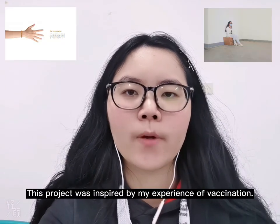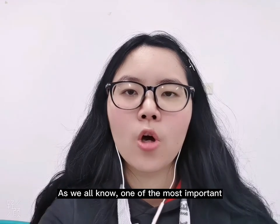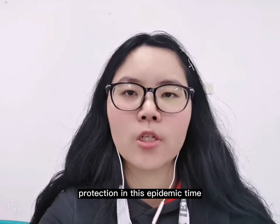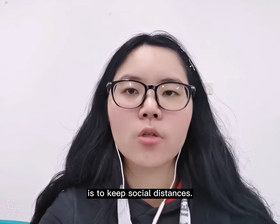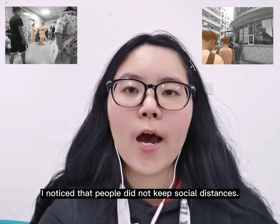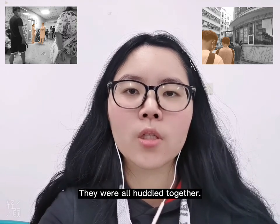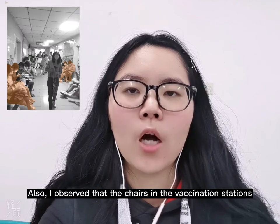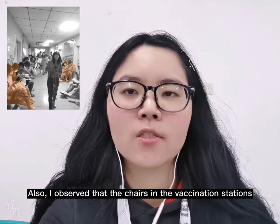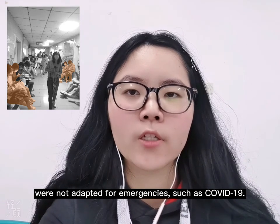This project was inspired by my experiences of vaccinations. As we all know, one of the most important protections in this pandemic time is to keep social distances. However, during the vaccinations, I noticed that people do not keep social distances — they were all huddled together. Also, I observed that the chairs in the vaccination stations were not adapted for emergencies such as COVID-19.